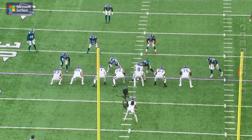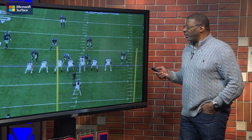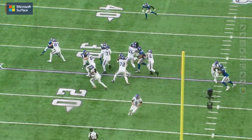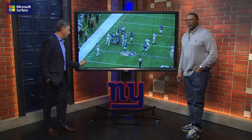One more play to look at here with Thibodeau. Setting the edge, disengaging the block. When coaches say 'set the edge,' a tie goes to the runner — if you set the edge you can say, 'Coach, I set the edge, he just went outside of me.' Right here the edge is truly set. Look at how he disengages from the blocker — he's being held. See the arm over to knock the hand off that's being held? And then he gets in on the tackle. That is good hand work. That's why he's the closer.